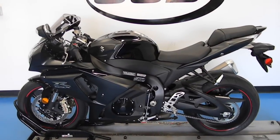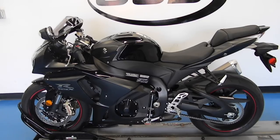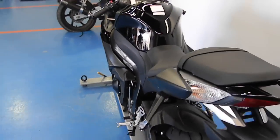Welcome to SimplyStreetBikes.com. Today we have a 2012 Suzuki GSX-R 1000. This bike has 226 miles — it is brand new.